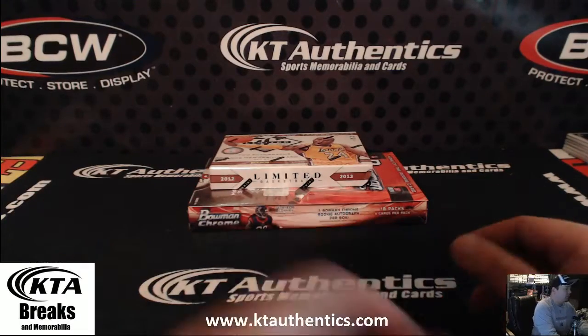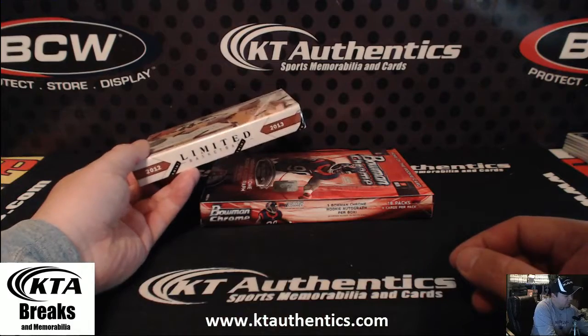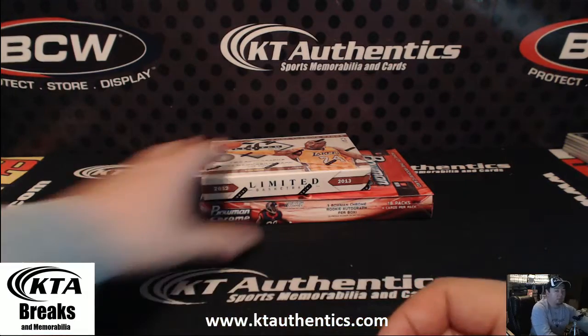Here at ktauthentics.com we're going to do one box of Limited 2012-13 Limited Basketball and a box of 2014 Bowman Chrome Football, and this is for Steelers for Life. Thanks man, appreciate it.